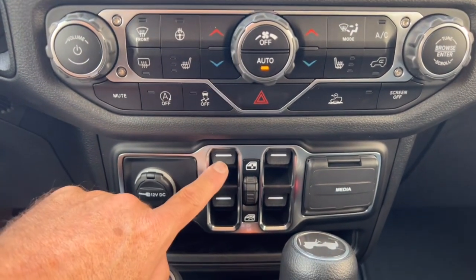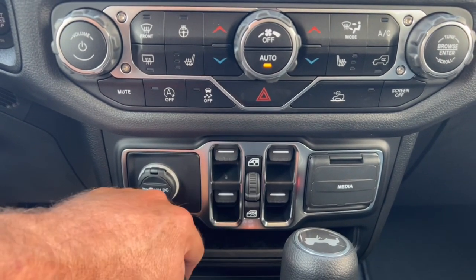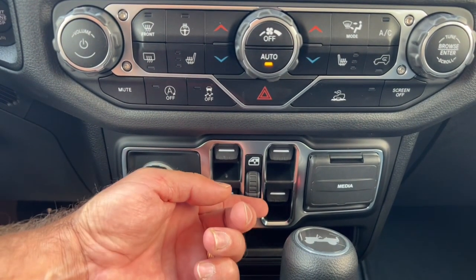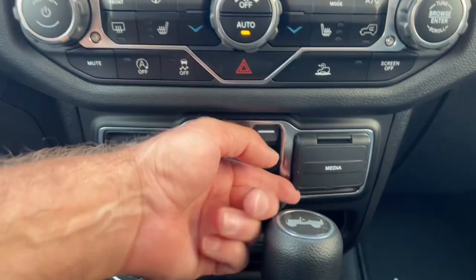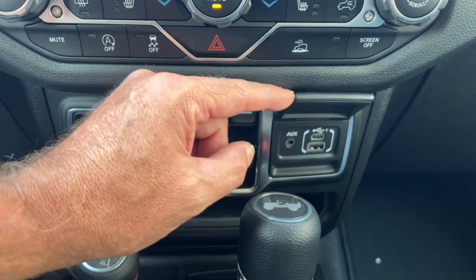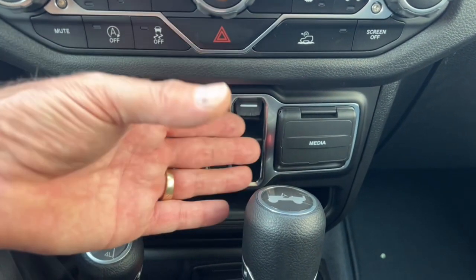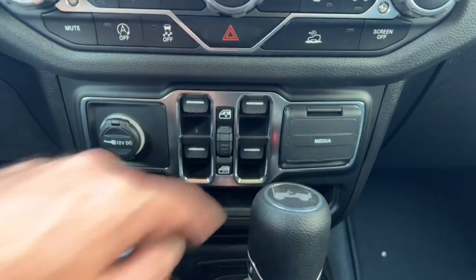There are power windows up here, and a lockout switch so you can lock out your rear windows so the kids can't operate them from the back. There are also media input ports where you can plug in your cell phone, an old iPod, or anything like that.